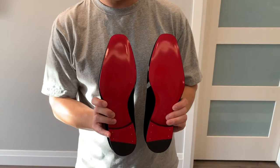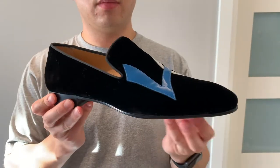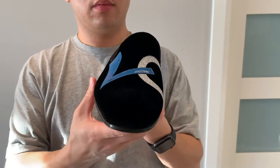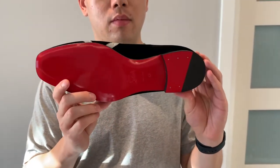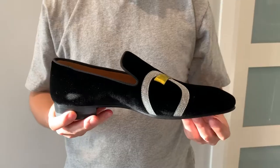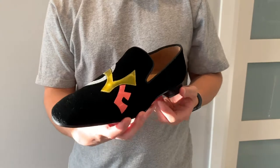Hold it this way as well. So I haven't really worn these yet — I'm really saving them for a special occasion because they are a dress shoe and they're also velvet. So I'm very conscious of rain and being outside, because I really don't want to get them dirty.